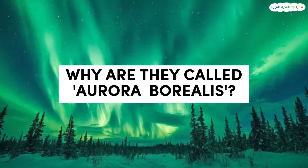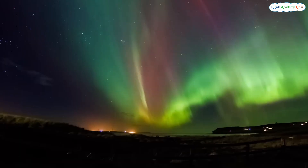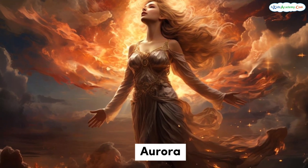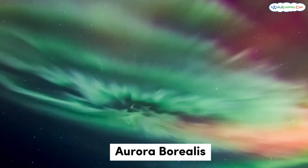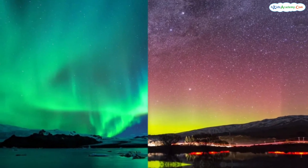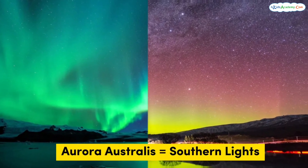Why are they called aurora borealis? You might be wondering why the northern lights are also called aurora borealis. Well, the word aurora comes from the name of the Roman goddess of the dawn, and borealis means north in Latin. So together, aurora borealis means northern dawn. People in the southern part of the world also have their own version of the lights, which is called the aurora australis, or southern lights.